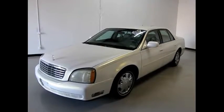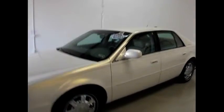It's a pearl white with chrome wheels and nice green tires.